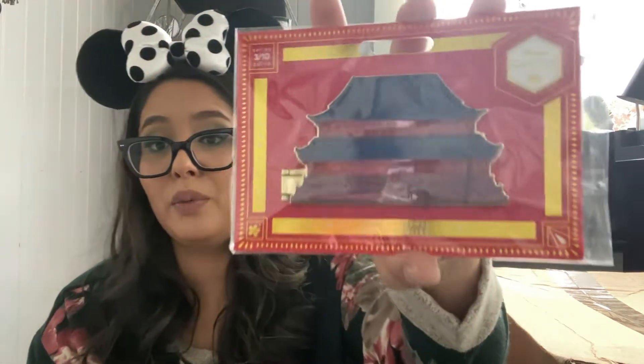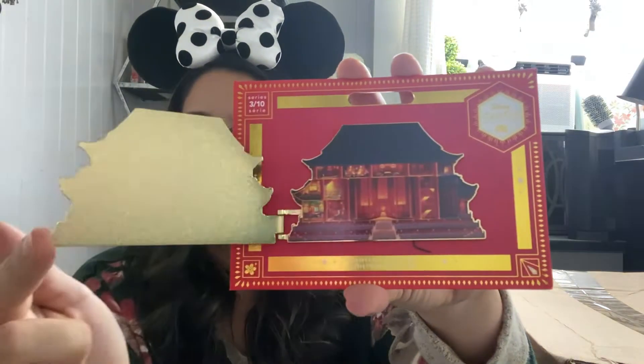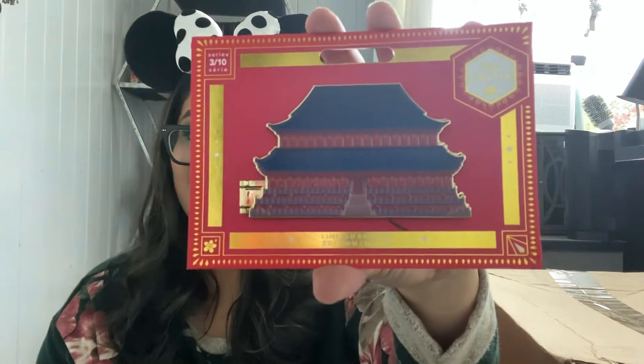I've been waiting ages for this pin — we got the castle series with Mulan. I did a trade for this because I really want to collect all of the castles. I have pretty much every single one. The only one I don't have is the Cinderella castle, which is the very first pin. If you do have this pin and you're wanting to sell it or trade it, reach out to me on Instagram or Facebook — I will link it here and also down below in the description. I'm so happy we got that Mulan pin. It is a golden one — look at that huge massive hinge. So I have the frame where all the castle pins go, and this is going in that frame.